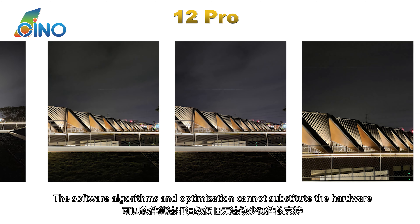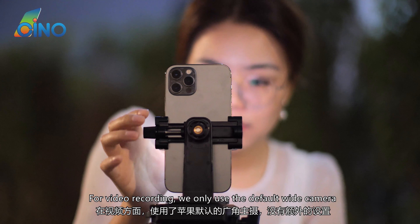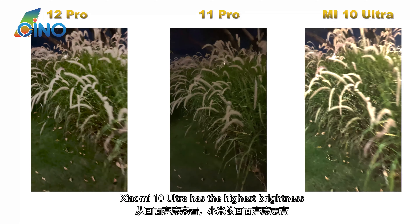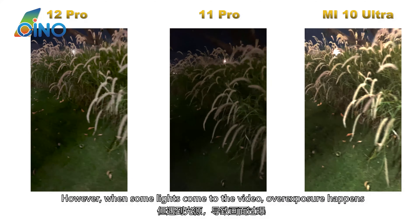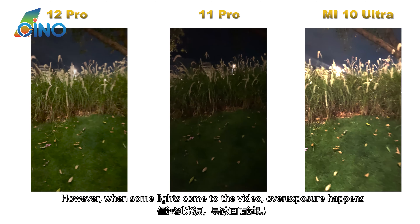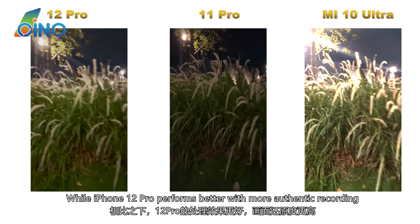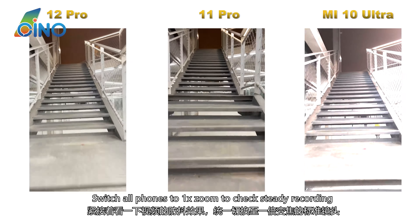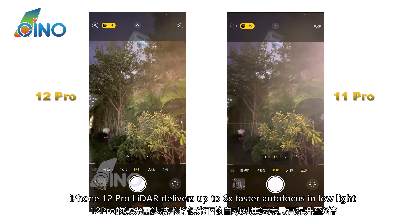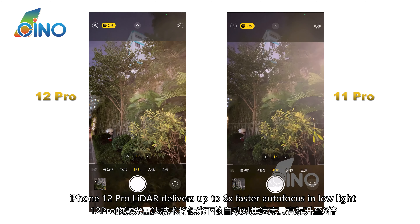Compared with iPhone 11 Pro, iPhone 12 Pro makes great improvements in camera performance; however, it still fails to catch up with the Xiaomi new flagship — software algorithms and optimization cannot substitute for hardware. For video recording using only the default wide camera, Xiaomi 10 Ultra has the highest brightness; however, when strong lights enter the video, overexposure happens, while iPhone 12 Pro performs better with more authentic recording. Switching all phones to 1x zoom to check steady recording shows no big differences. iPhone 12 Pro's LiDAR delivers up to 6x faster autofocus in low light.